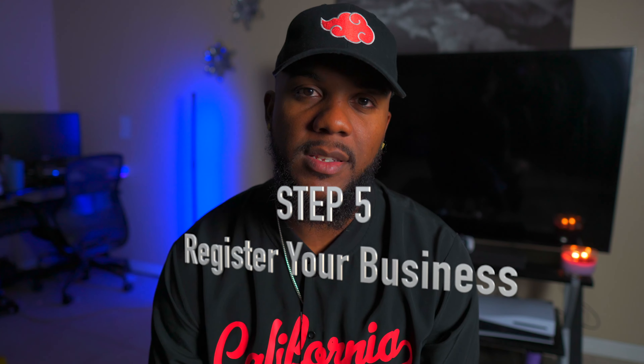Step five is to register your business. It's so important to get an LLC because eventually you'll want to establish business credit and get the full benefits of running a business. I'm not sure how the process works in every state, but I suggest getting your LLC, your EIN number, and a DUNS number if you can. Let's create generational wealth and do this the right way.